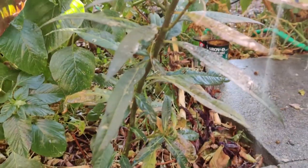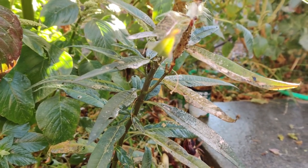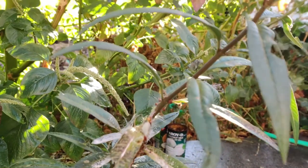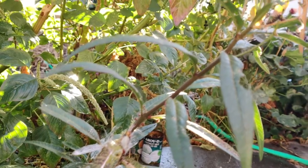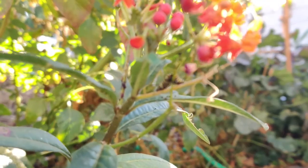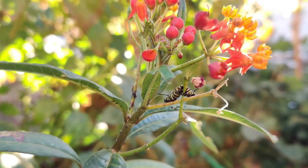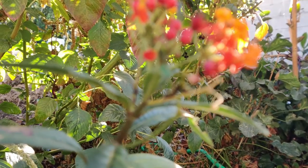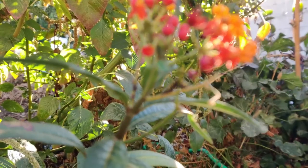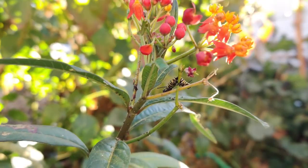My sister had a milkweed and it had a caterpillar — well, actually it was a pretty big caterpillar that had the same kind of striations and colors, and it was huge. And then we saw it from week to week, and then it became a chrysalis and then it hatched. So I thought that there wouldn't be any more, but here it is.